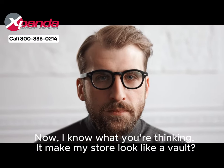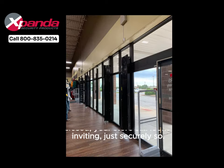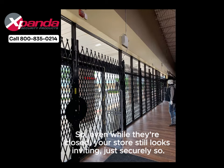Now, I know what you're thinking: it'd make my store look like a vault. Absolutely not. The beauty of Xpandigate lies in their design — even while they're closed, your store still looks inviting, just securely so.